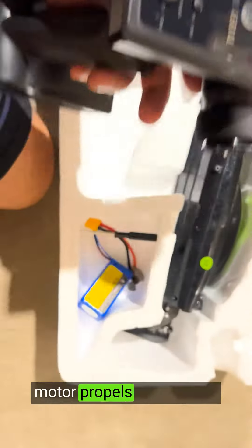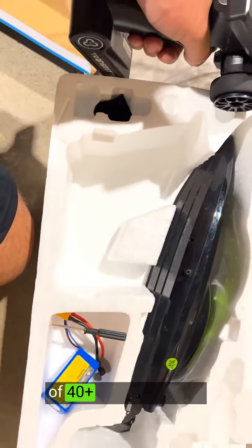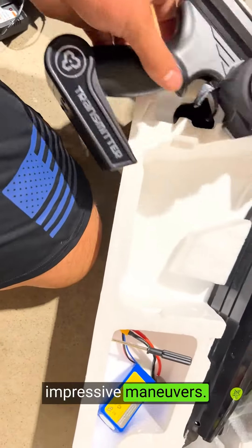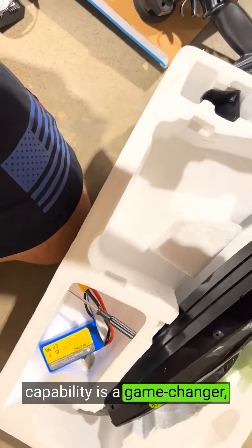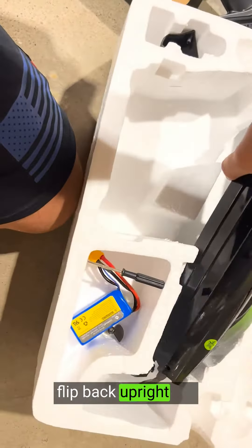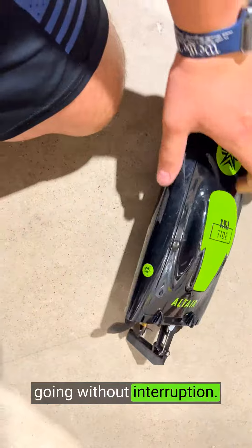The boat's brushless motor propels it to speeds of 40-plus km, ensuring thrilling racing and impressive maneuvers. The auto self-righting capability is a game-changer, allowing the boat to quickly flip back upright if it capsizes, keeping the fun going without interruption.